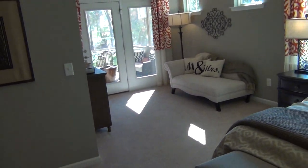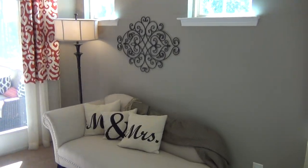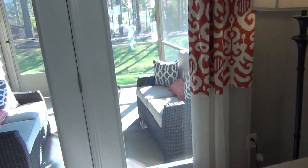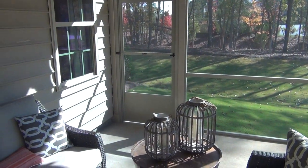Everybody loves this sitting room right off the master, and with those windows up like that it's just amazing how you can use that space. And then to be able to have a screened-in porch — oh man, coffee in the morning out here, beautiful.